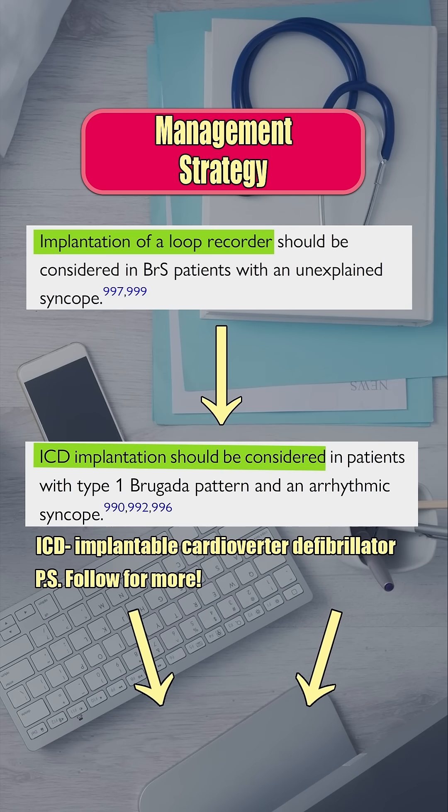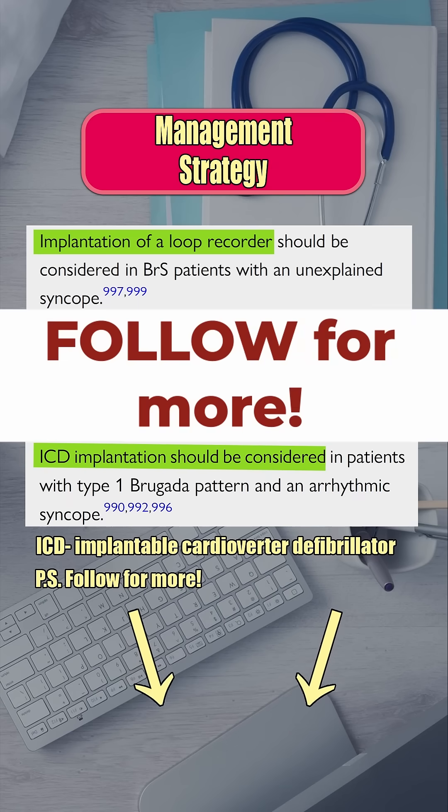Check the description — I have a full detailed video about Brugada syndrome for deeper learning. Follow for more ECG cases.